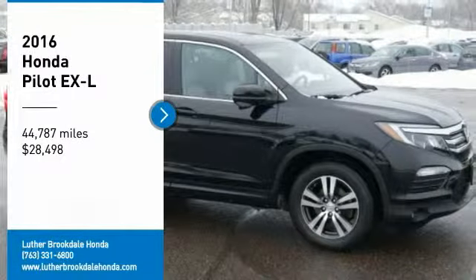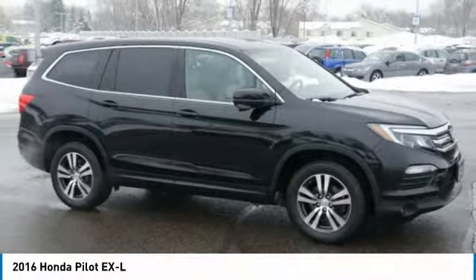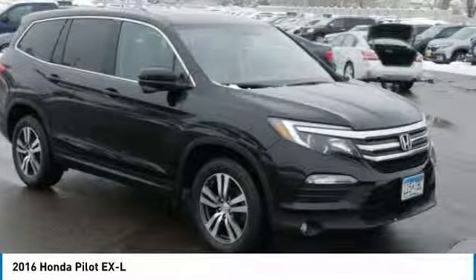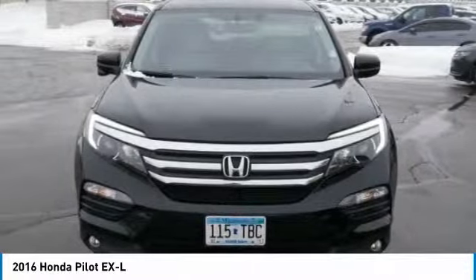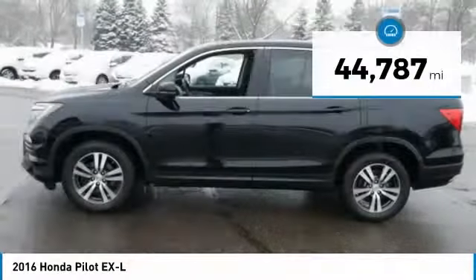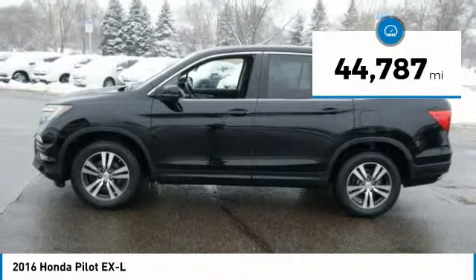We are pleased to show you the 2016 Pilot — Optimal Utility, Indulgent Interior, Powerful Performer. You'll be ready for almost anything in the Honda Pilot, and it is priced below $30,000. This vehicle has less than 45,000 miles.